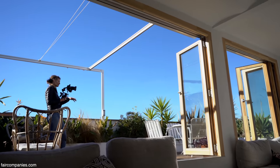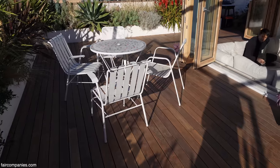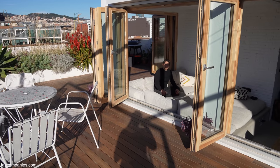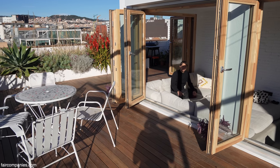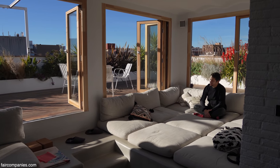We decided to make the outdoor deck in wood because there's a big inclination on the natural roof and you need somehow to level it. The wood deck is the easiest way to do it. And this connection to the outside is just great — it's almost the same level as the indoor floor so you don't feel the block; it just continues.